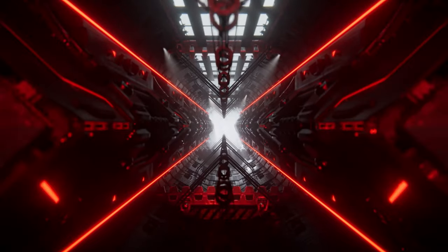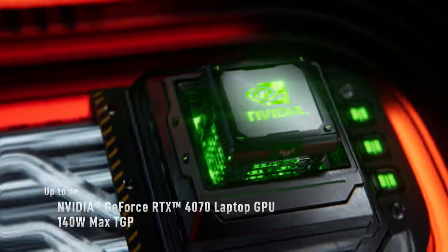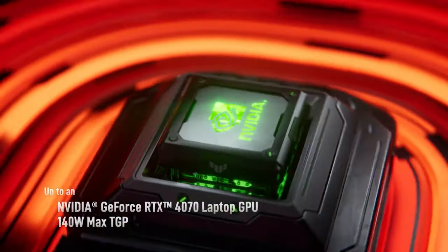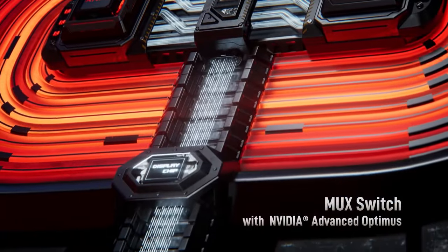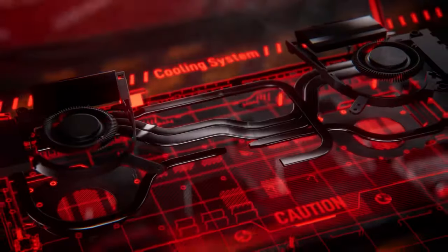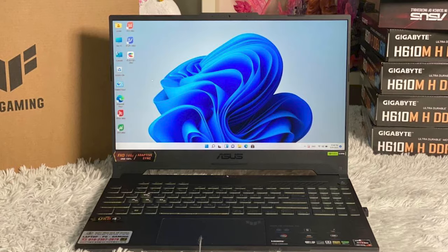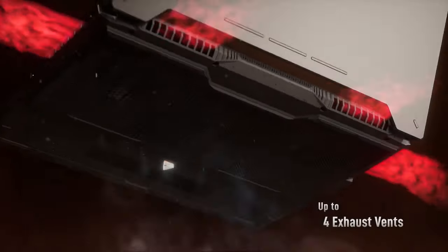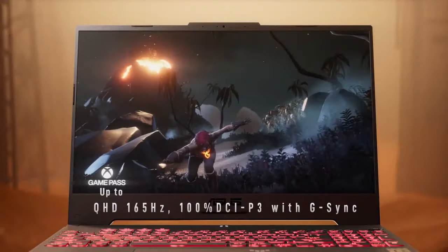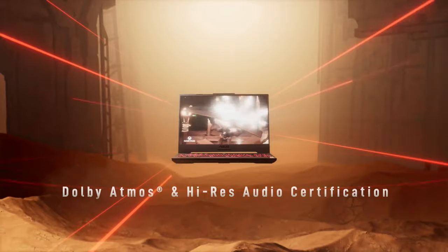Under the hood, the Asus TUF Gaming A15 is powered by the NVIDIA GeForce RTX 4050 GPU. This dedicated graphics card ensures smooth gaming experiences and supports ray tracing for more realistic in-game visuals. For processing power, it features an AMD Ryzen processor, providing the necessary horsepower for gaming and multitasking. With 16GB of RAM and a fast SSD, you'll experience speedy load times and seamless multitasking, making it ideal for both work and play.